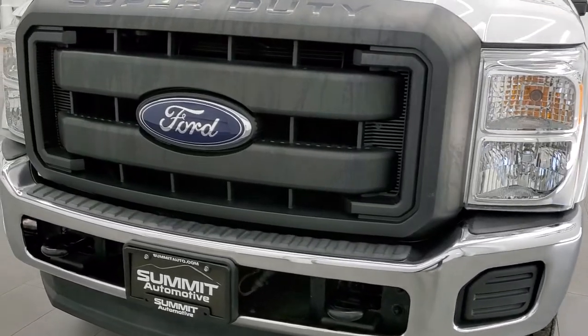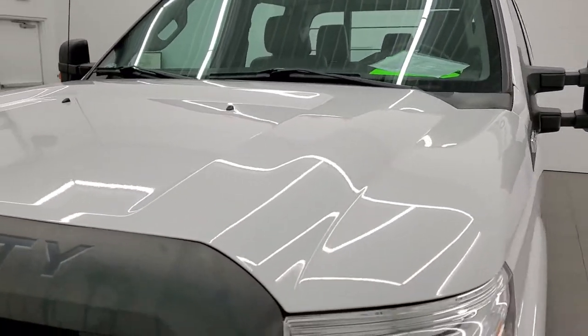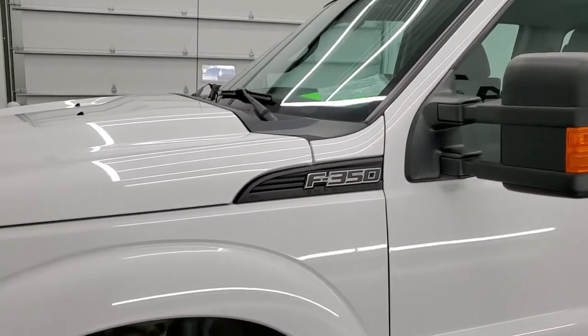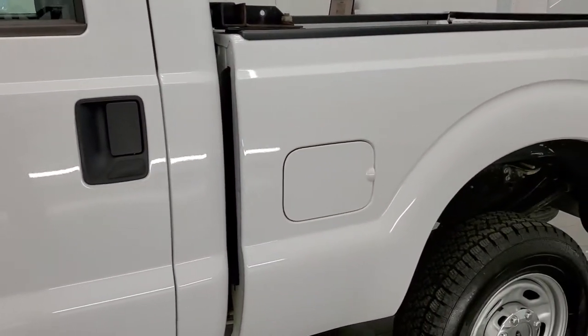Oxford White is the color. We shoot all of our videos in 1080p, 60 frames per second, so if you have HD capabilities on your computer, tablet, smartphone, or television, I highly recommend turning them on right now because it is your best way to check out the quality, condition, and options of the truck before seeing it in person.